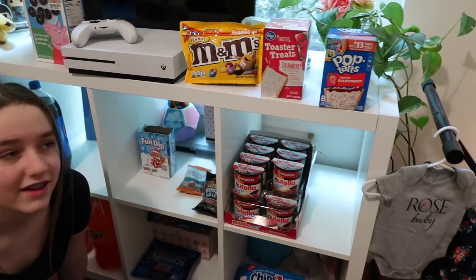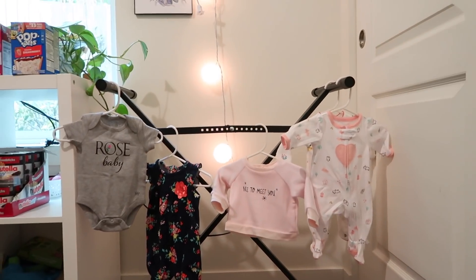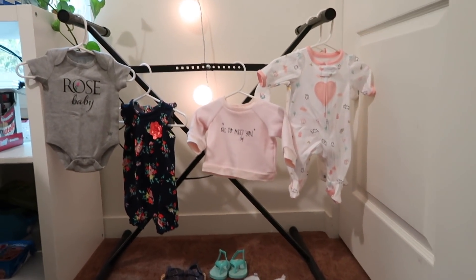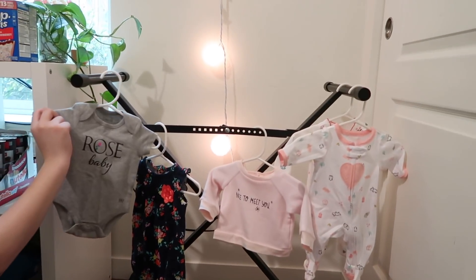Oh, look at that — look at the clothes. They got new clothes in. I like the lighting over here. We can hang the clothes off of this basket. Oh, look at the rose shirt. They sell rose stuff here at Margit. We definitely need that.